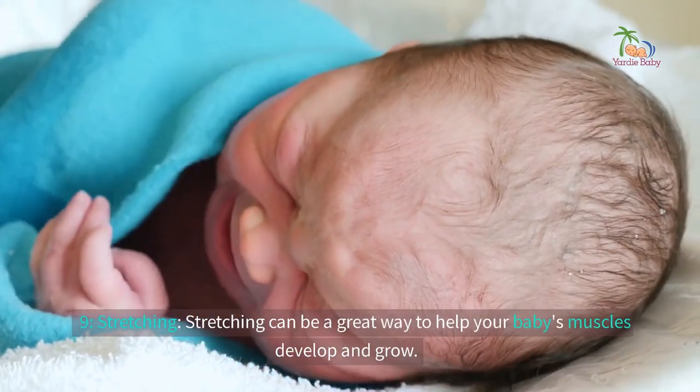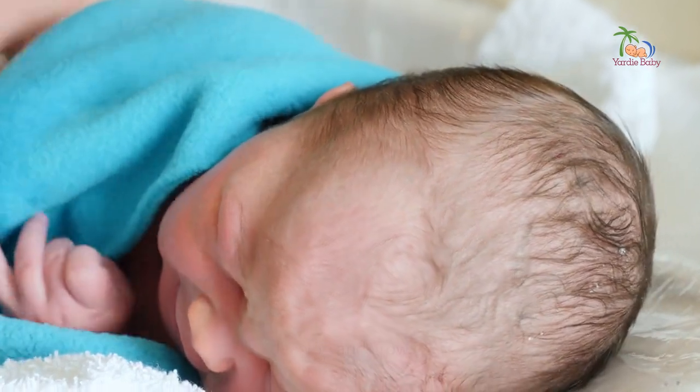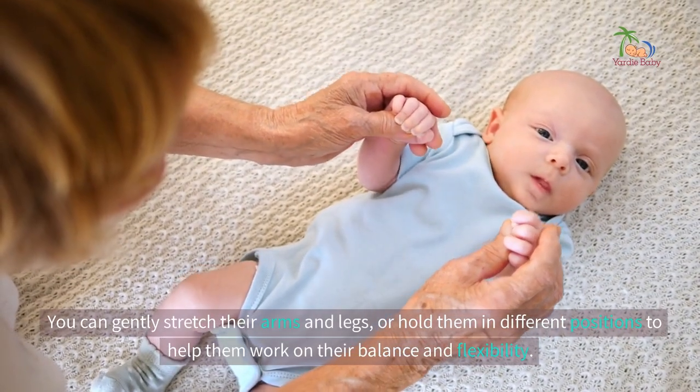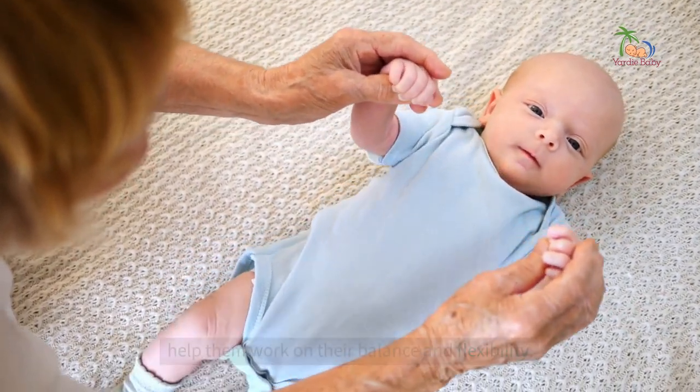9. Stretching. Stretching can be a great way to help your baby's muscles develop and grow. You can gently stretch their arms and legs, or hold them in different positions to help them work on their balance and flexibility.